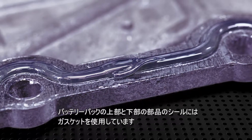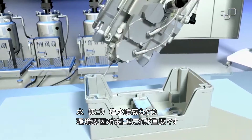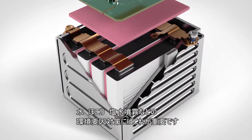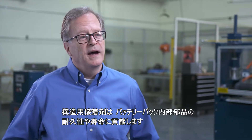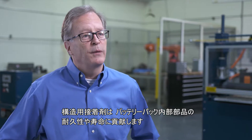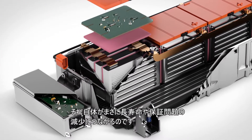Gaskets are used to seal the upper and lower components of a battery pack. It's important to do that because you're sealing against environmental issues such as water, dust, and salt spray. Structural adhesives also help with the durability and longevity of internal components on a battery pack, lending themselves to long life and reduced warranty concerns.